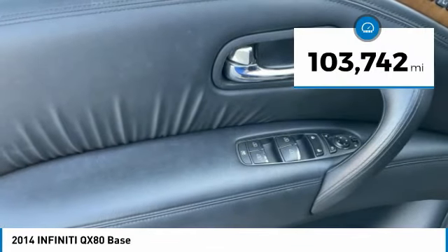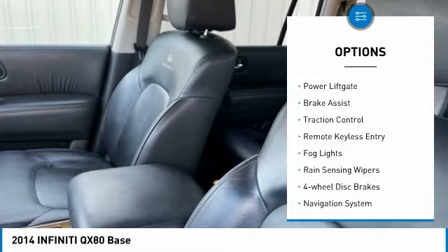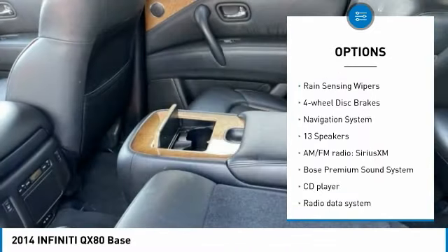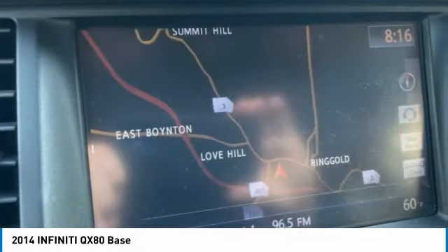This vehicle has less than 105,000 miles. Here are some of this vehicle's great options: panoramic moonroof, electronic stability control, alloy wheels, power liftgate, brake assist, traction control, remote keyless entry, fog lights, rain-sensing wipers, and four-wheel disc brakes.